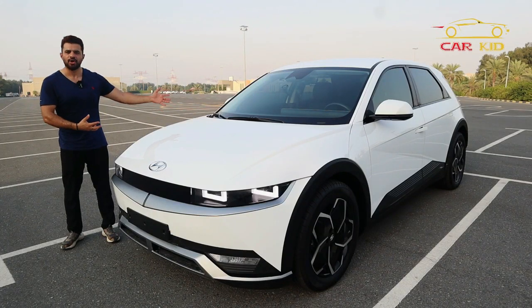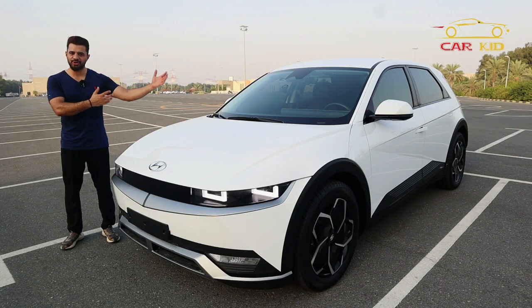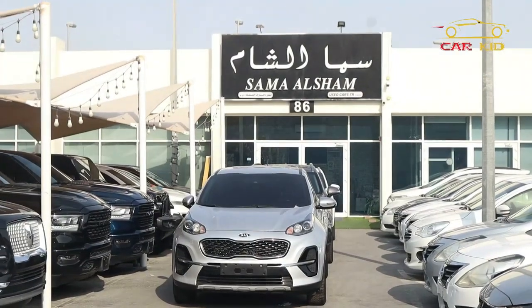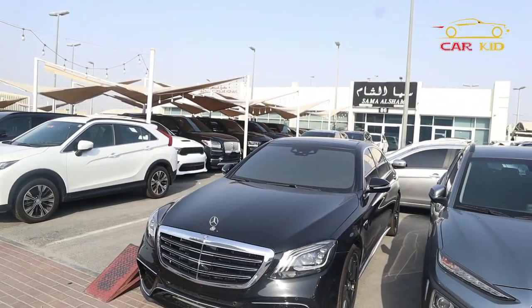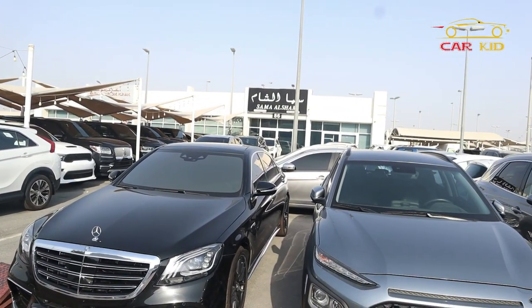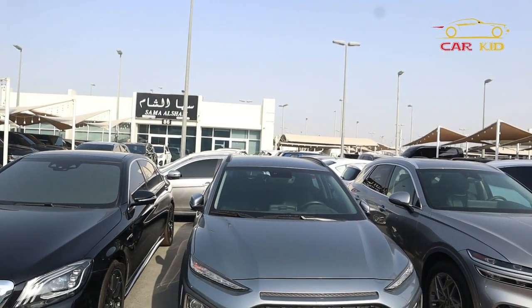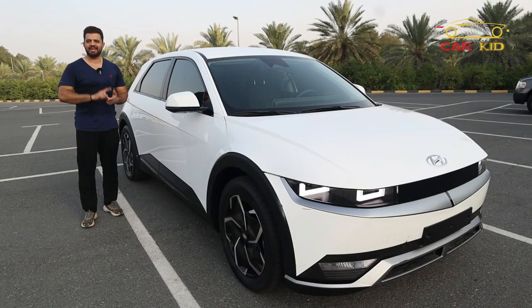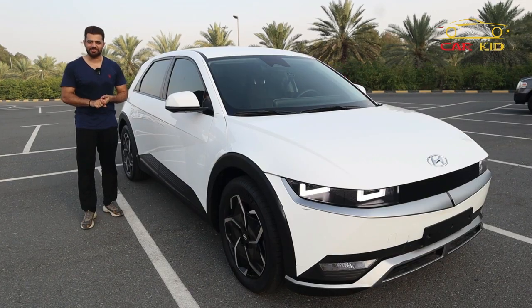This is the beautiful futuristic crossover SUV from Hyundai. I have borrowed this IONIQ 5 from Sama al-Sham — they are used car collectors with unique cars in Sharjah. You can visit their showroom if you need any used car at a good rate; mention my name and get a reasonable discount.